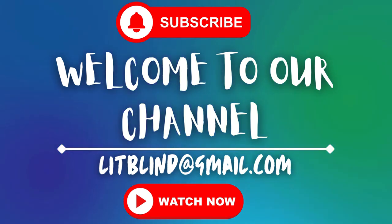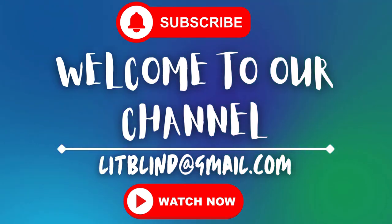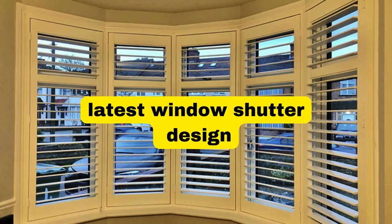Welcome back to our channel Lit Blinds Store. To make your home attractive, subscribe and watch our videos. Make home attractive — Lit Blinds Store.